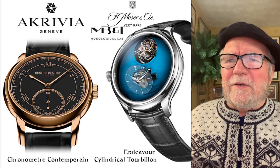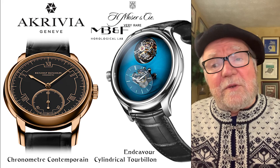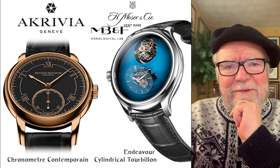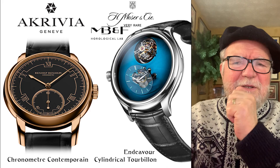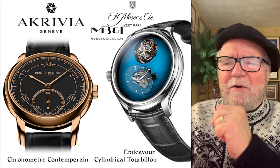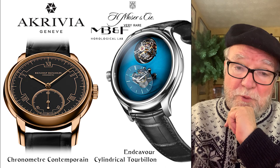The first one is the Akrivia Chronomètre Contemporain. This watch is beautiful, and not only that — the guy who makes it, Rexhep Rexhepi, his other watches are just incredible. He represents to me some of the younger, really talented watchmakers, and that's something I always like to keep an eye out for.